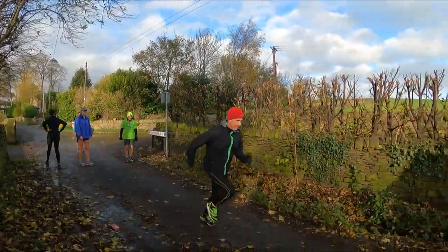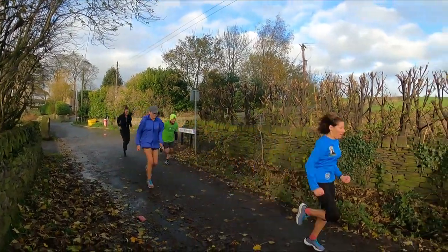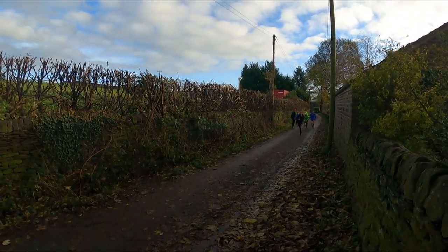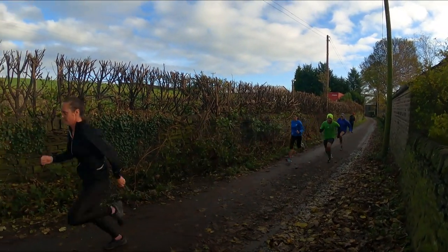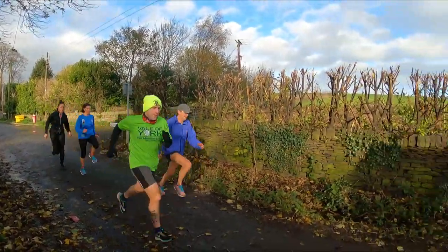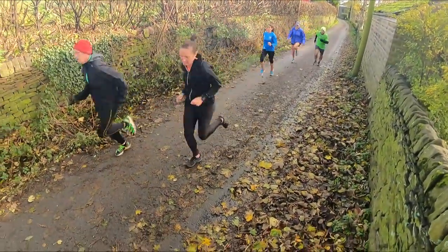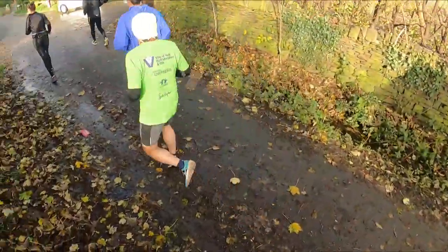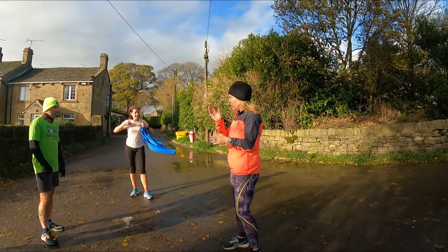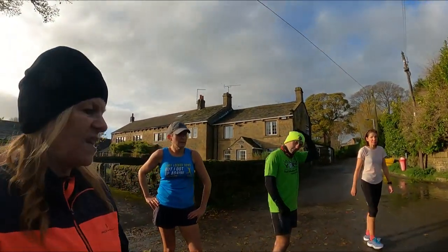The final thing we get the runners to do as part of the RAMP warm-up is to potentiate — that means gradually increasing the stress on the body in preparation for the upcoming session. Here we have runners starting with fast feet, moving into 50-yard strides. You should be feeling it by the end.